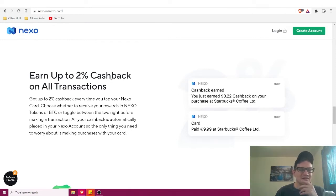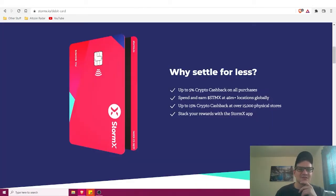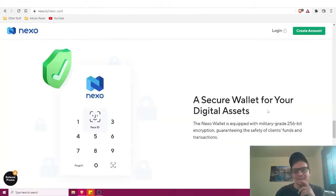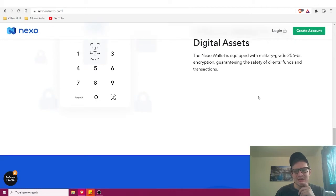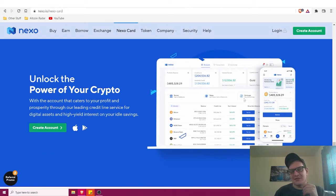The Nexo card earns up to two percent cash back on all transactions, which is great, but as we've seen with StormX and Voyager you can earn a lot more. That said, Nexo probably has really great support and a really great in-app suite — it looks pretty nice honestly — so overall I think this is going to be a great product.